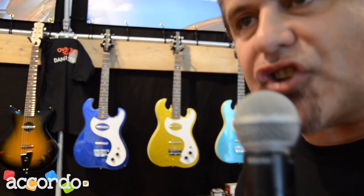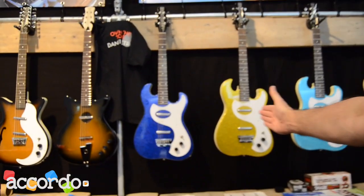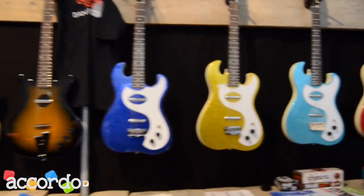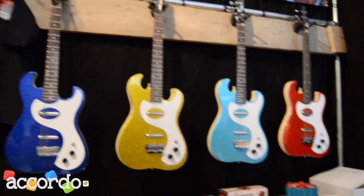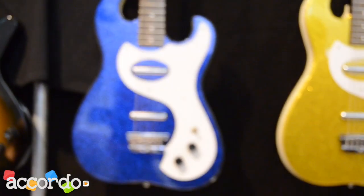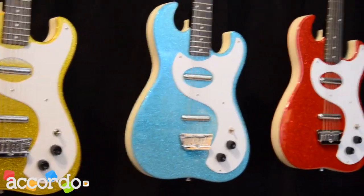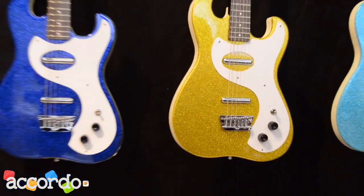So we have some news in 2015, which is the 63 guitars in hot colors. Very, very cool twang pickups and very cool sparkle crispy sounds.